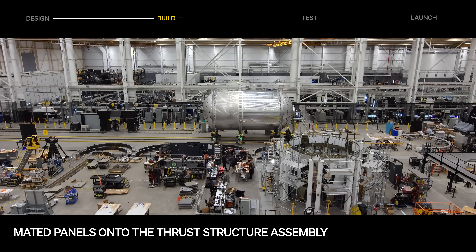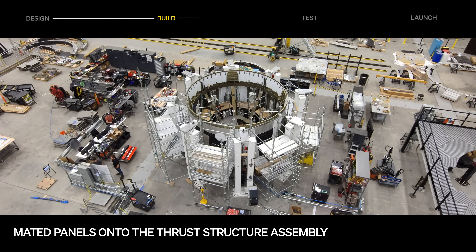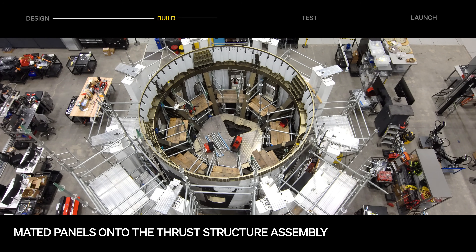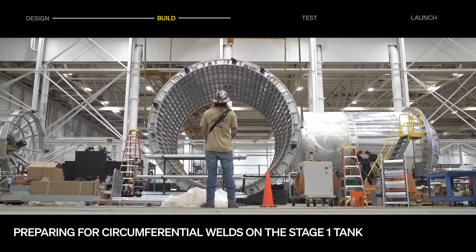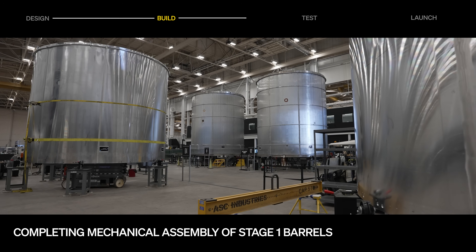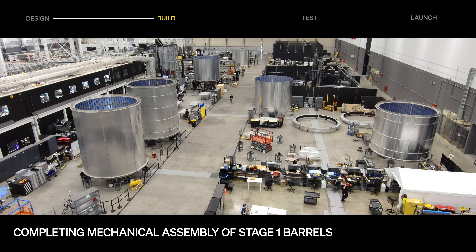With the second stage tank weldment complete, the team is now focused on completing the thrust structure build and welding the stage one tank. The thrust structure panels have been mated and are undergoing torque operations. In parallel, sub-assemblies for avionics and fluids are progressing, keeping the build sequence tightly coordinated as we move toward thrust structure completion. A first stage fuel barrel has been loaded onto the circumferential friction stir welder in preparation for tank welding, and an additional two barrels for Terranar's first stage tank have been welded and are undergoing mechanical assembly.